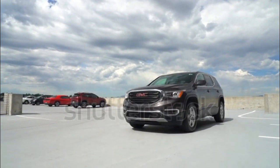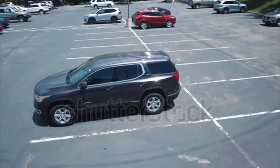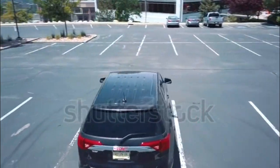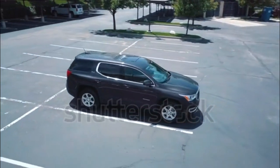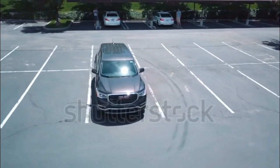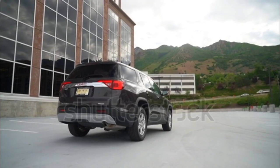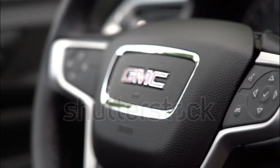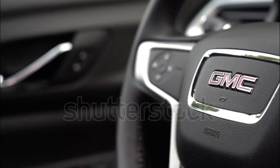The new 2017 Arcadia achieves a respectable 21-26 mpg city/highway in front-drive form with the standard 2.5-liter I-4 that produces 193 horsepower and 188 lb-ft of torque. AWD models get 21-25 mpg city/highway. The optional 3.6-liter V6 is good for 310 horsepower and 271 lb-ft of torque, managing 18-25 mpg city/highway with front- and all-wheel drive. Both engines are mated to a six-speed automatic transmission.